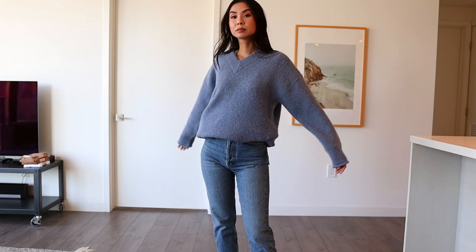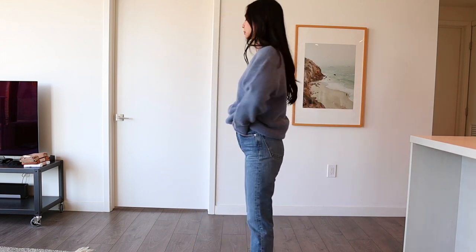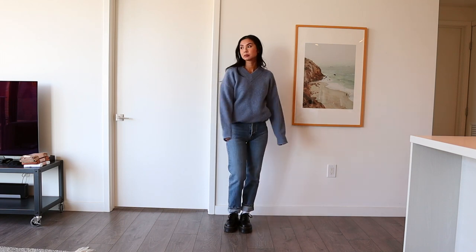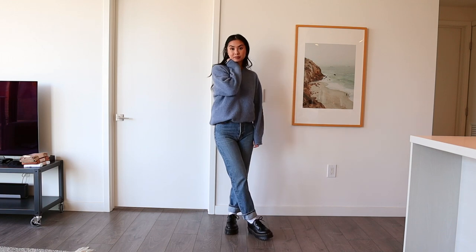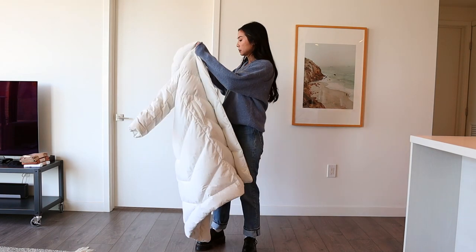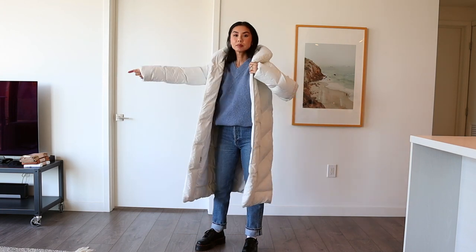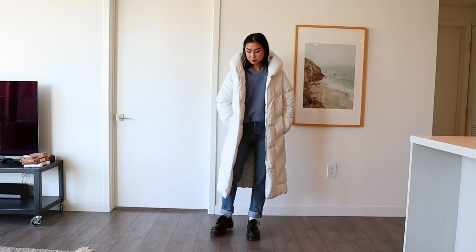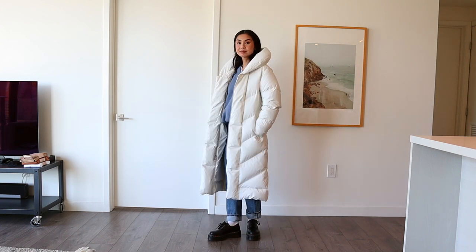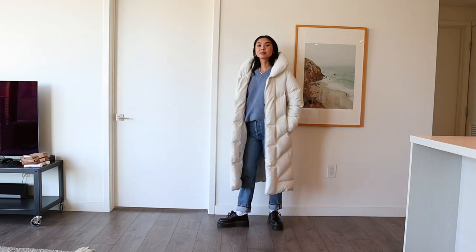For this next outfit I'm wearing the Acne Studios knitted sweater with some straight leg jeans. These are my favorite jeans of all time — the Goldie pinch waist straight leg jeans. They fit so well, they fit like a dream. This is a really casual look so I'm wearing the white puffer jacket — I feel like the white puffer jacket just looks really good with blue denim. I'm wearing it with the 8053s again because I wanted to add a little bit of edge to this casual outfit.